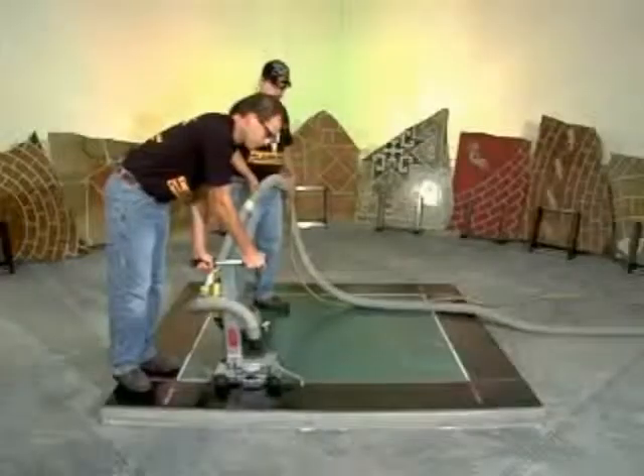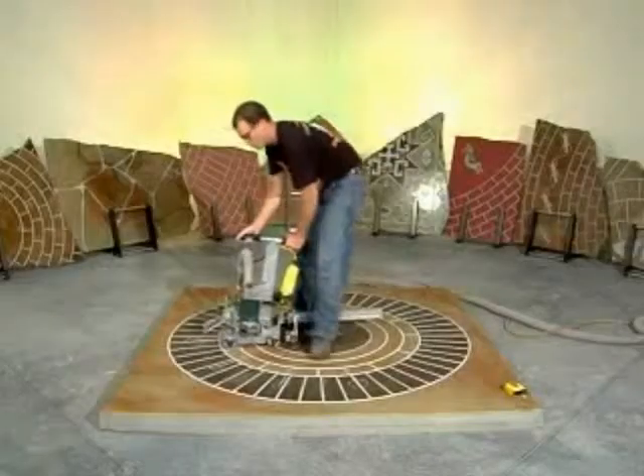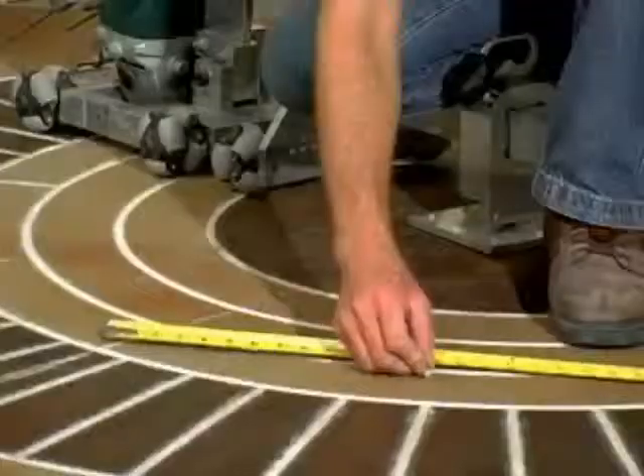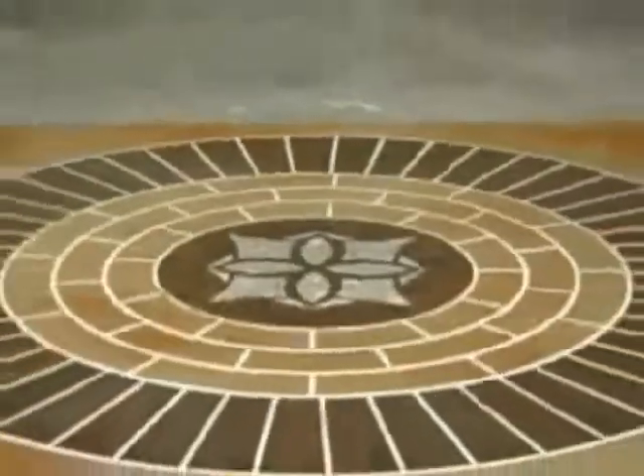The ultimate decorative concrete engraving system makes large and small projects quick and easy, with the unique ability to replicate circular brick, linear brick, cobblestone, freeform curves, geometric patterns, and many other standard building material designs.